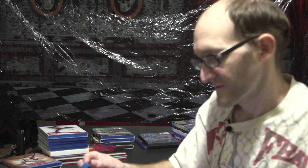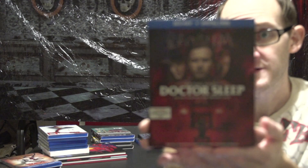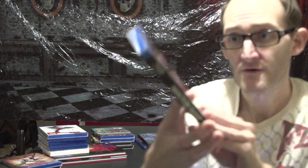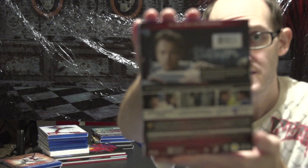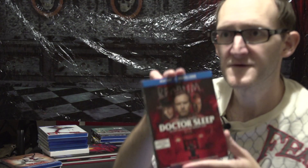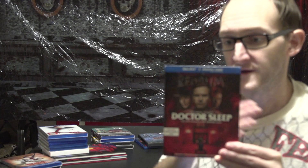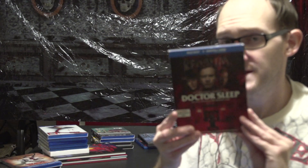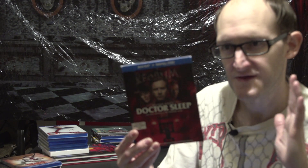Last up from Best Buy — which I really enjoyed and thought was a really good sequel to The Shining — we have Stephen King's Doctor Sleep, and it includes the director's cut with Ewan McGregor and Rebecca Ferguson. You're always going to have haters, but they did a really good job having such a long gap between The Shining and this. There's some stuff they could have done better, but yeah, Doctor Sleep.